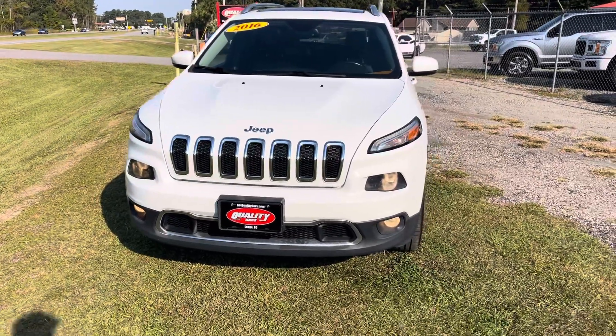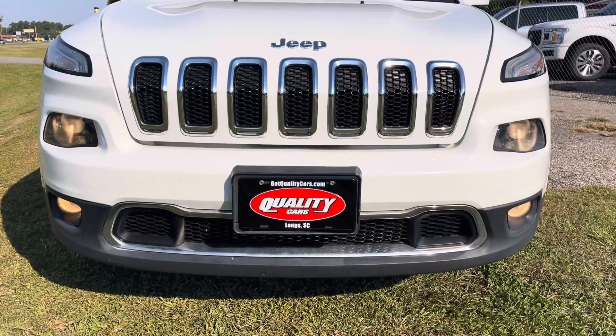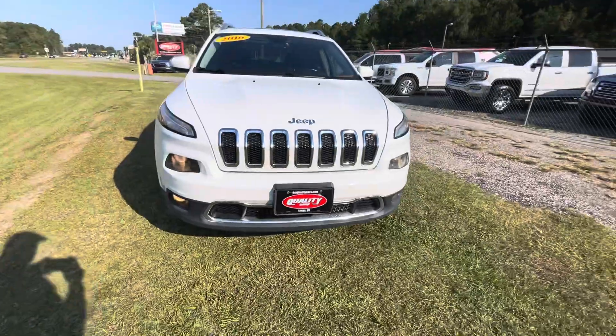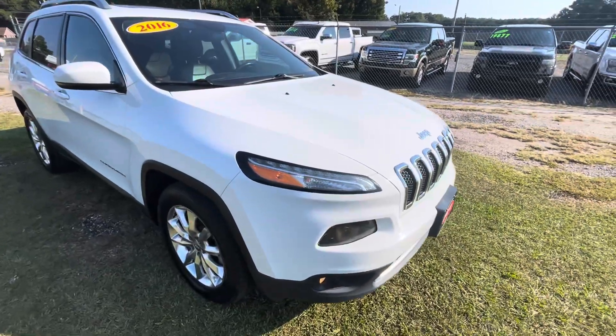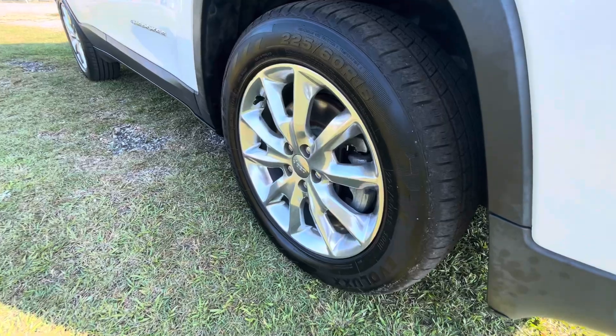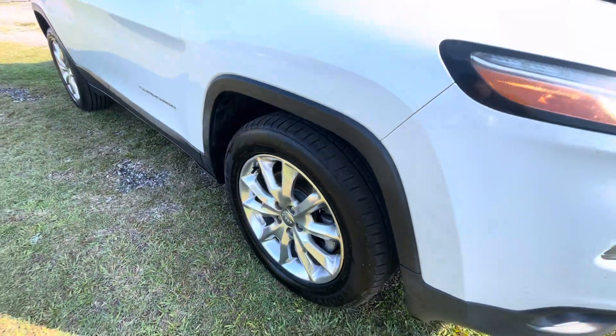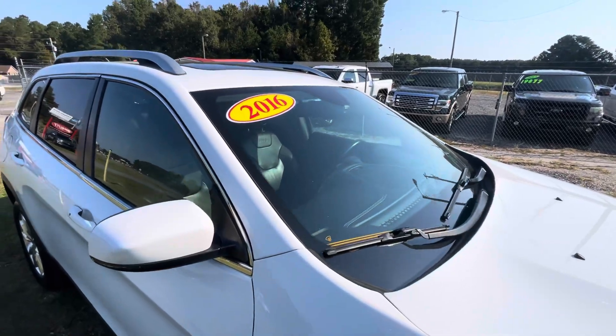This one is white in color and does have the panoramic glass roof up top, fog lights, and LED headlights — looking good. The body is in great shape on the outside; you'll notice no major dents, dings, or scratches.